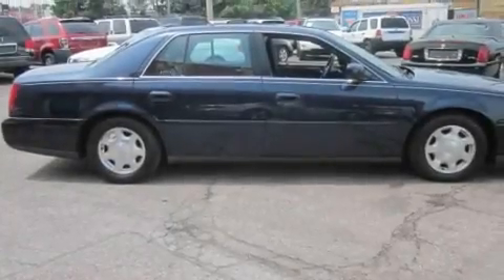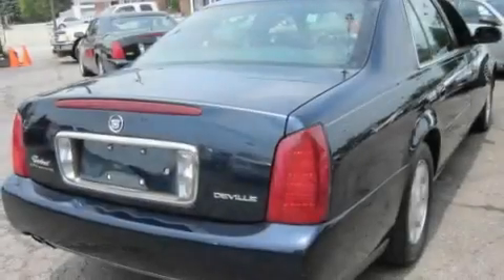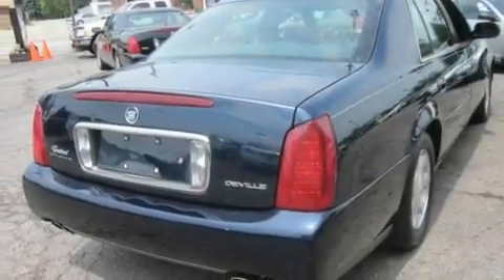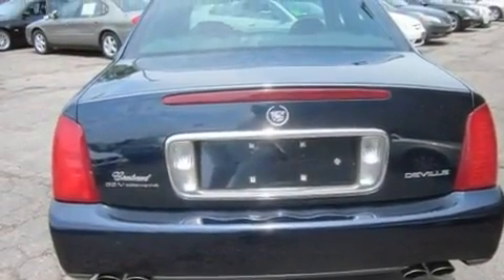Its top features include a sunroof, dual-power seats, cruise control, a CD player, leather seats, an illuminated driver's side vanity mirror, a traction control system, an anti-lock braking system, heater vents for rear seat passengers, and an anti-theft protection system.